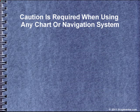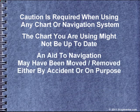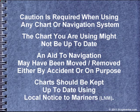Caution is required when using any chart or navigation system. The chart you're using might not be up-to-date. An aid to navigation may have been moved or removed, either by accident or on purpose, or the water depth might have changed due to local shoaling, other activities, or dredging. Charts should be kept up-to-date using local notice to mariners.